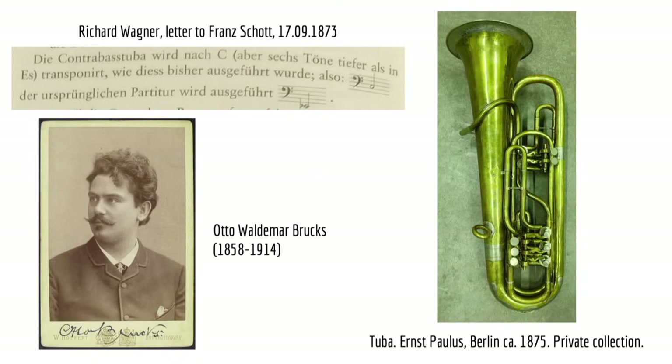In preparation for the first Ring performances at Bayreuth, Wagner asked his protégé and hornist Hans Richter to organise the labrosones. His request to his publishers in 1873 that the contrabass tuba be transposed to C — as it had been performed so far — shows awareness of the C-Helikon used by Fretzer in 1862. Richter would hire a new tubist, Otto Waldemar Brüx, for the orchestra in Vienna in 1875, and engage him to play at Bayreuth for the first rehearsal period that summer. In October that year, a tuba was ordered for Brüx from the Berlin instrument maker Ernst Leberecht Paulus, and it can be assumed he played it at Bayreuth in 1876.